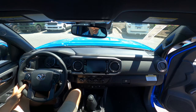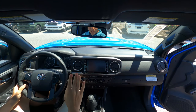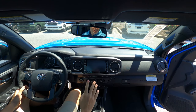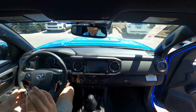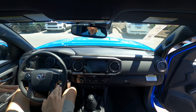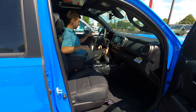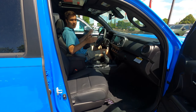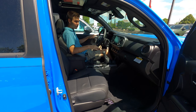Now joining the interior of the TRD Sport Tacoma, this one has the $3,600 TRD premium package, which gets you features like these heated leather seats. My general interior impressions are lots of plastic, lots of hard touch all around. But this is a pickup — people want an easy-to-clean vehicle, so that makes sense.